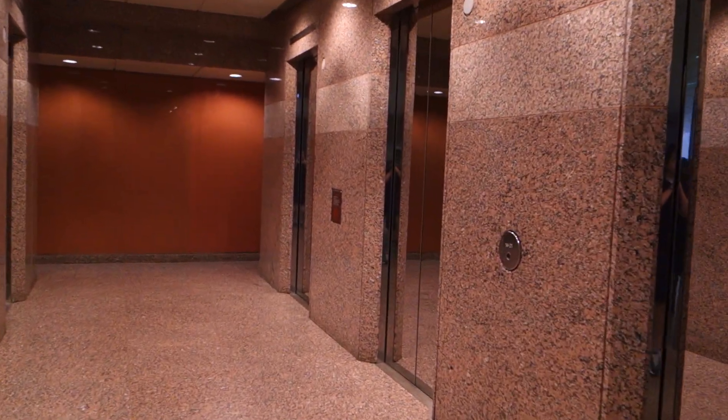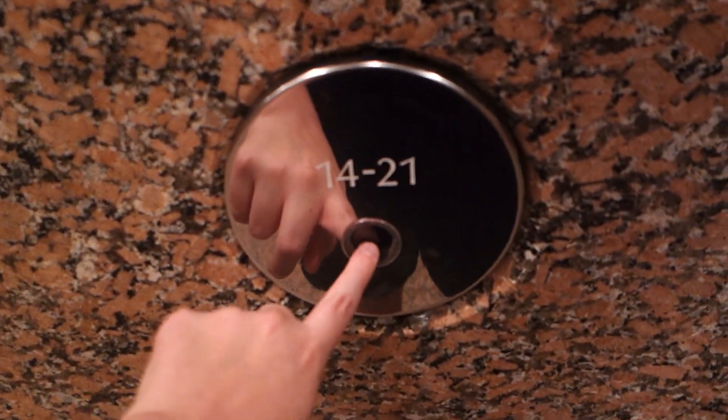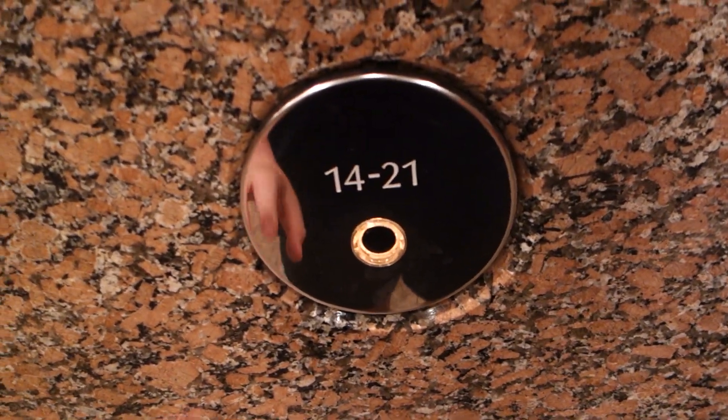These are going to be the high-rise elevators at 95 Wellington Street in Toronto. These are the high-rise elevators.